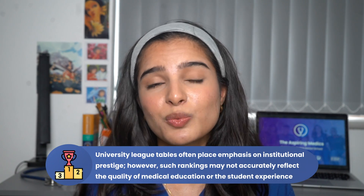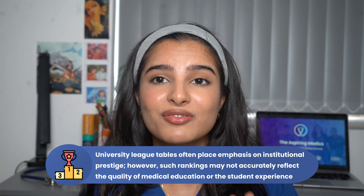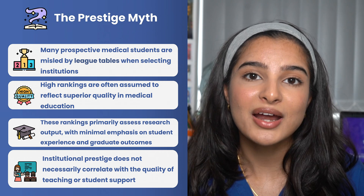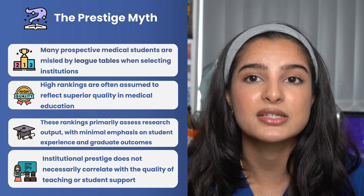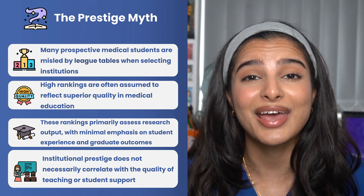So why are league tables misleading? Many students, when they look at university rankings for medical schools, assume that the top ranked universities are the best for medicine. However, that's not true. Ranking is only part of the picture — it's based off research output, and only a very small part is based off student experience and postgraduate prospects. Prestige does not equate to the amount of support and teaching you'll get at medical school, which is the most important thing.